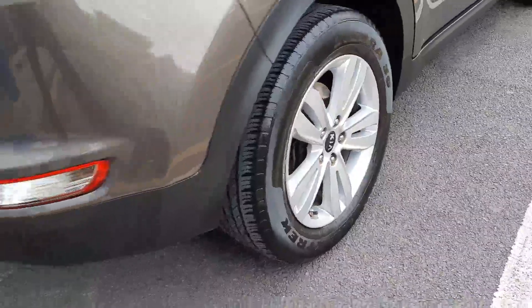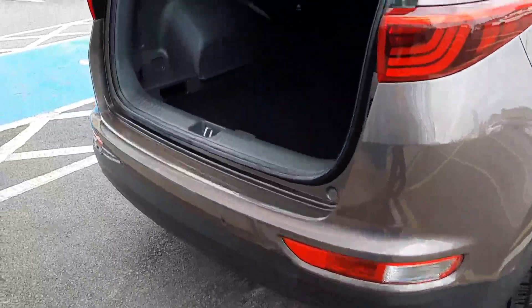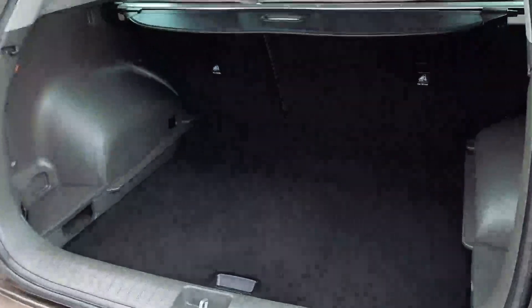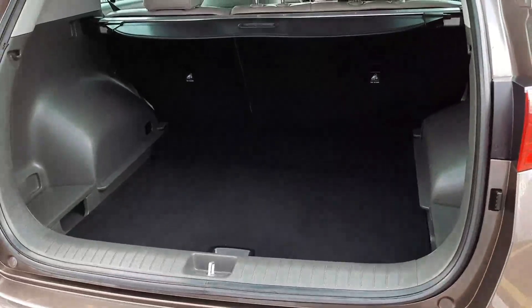Back here we have our 17-inch alloys. The car features rear parking sensors and a rear parking camera. We have the adjustable floor and as you can see we have a very big boot.